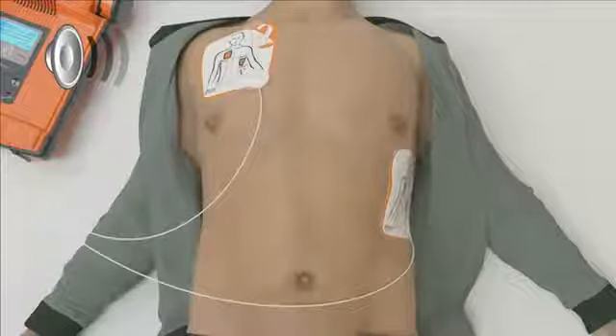Shock advised. Do not touch the patient. Shock will be delivered in three, two, one. Shock delivered. It is now safe to touch the patient.